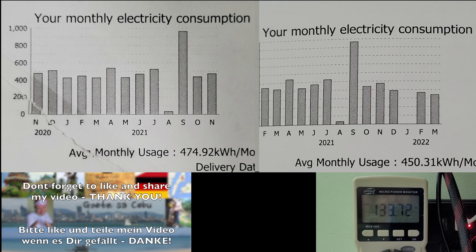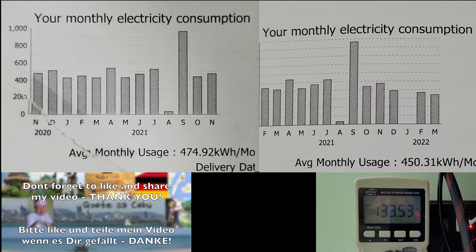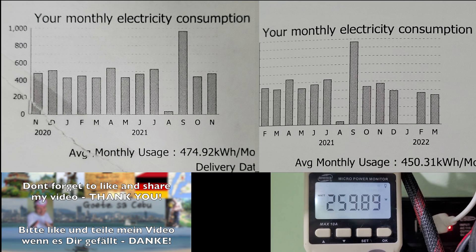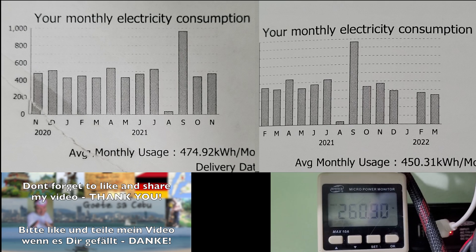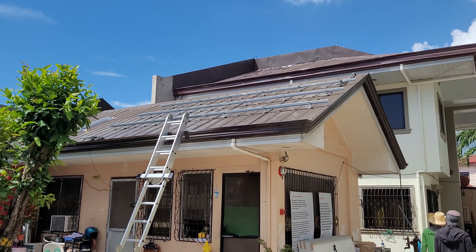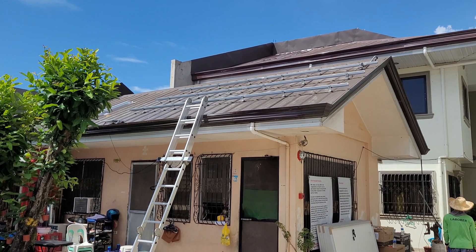The reading shows 450, but this is due to Typhoon Odette where we had a month with no power, which of course brings the average down. What I also didn't account for is that while I work, my computer system is running and using 250 to 260 watts. Even the eight panels I have now is just enough to run the house.